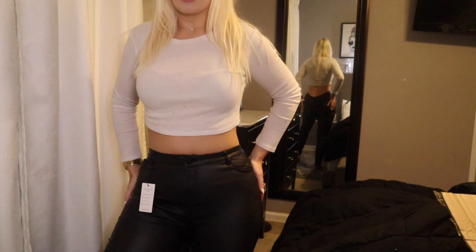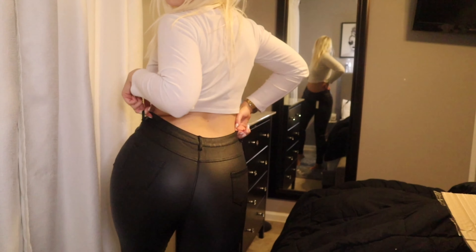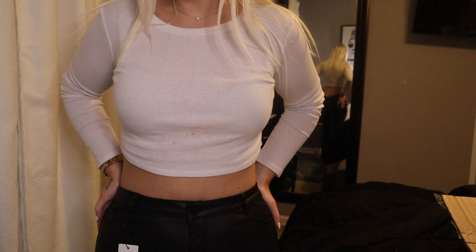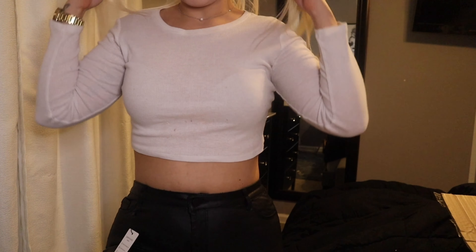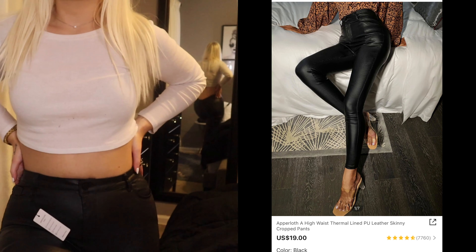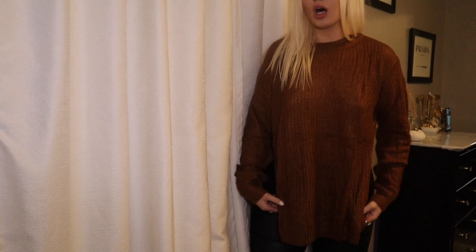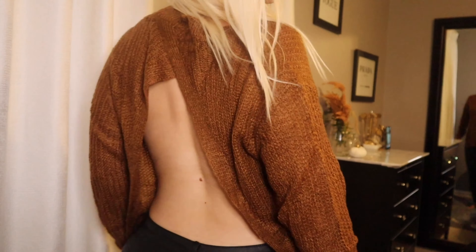Next I got these jeans — they are leather jeans and they're super cute. They're not really sticky and hot like you'd expect leather to be, they're super shiny. They do have pockets, and leather pants are really in right now. I'm not sure if I'll keep these because they're kind of low rise, but I may keep them. I got these in a size large.